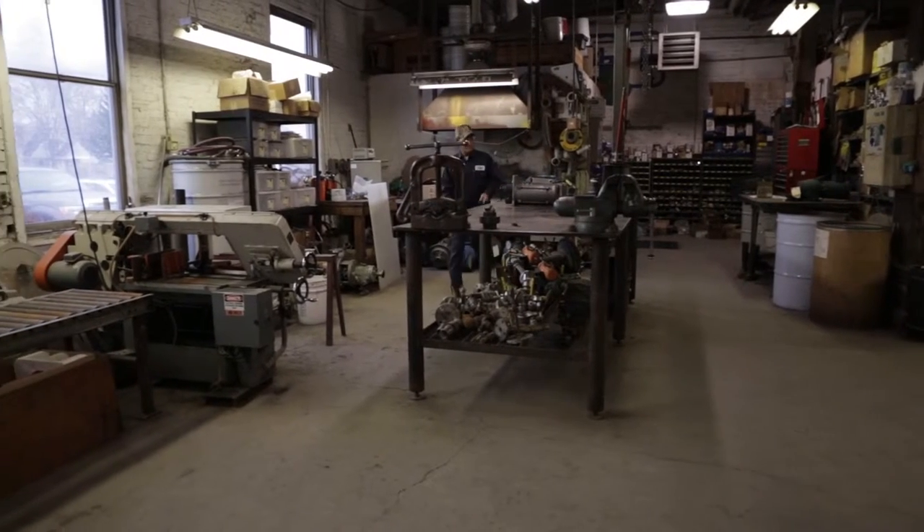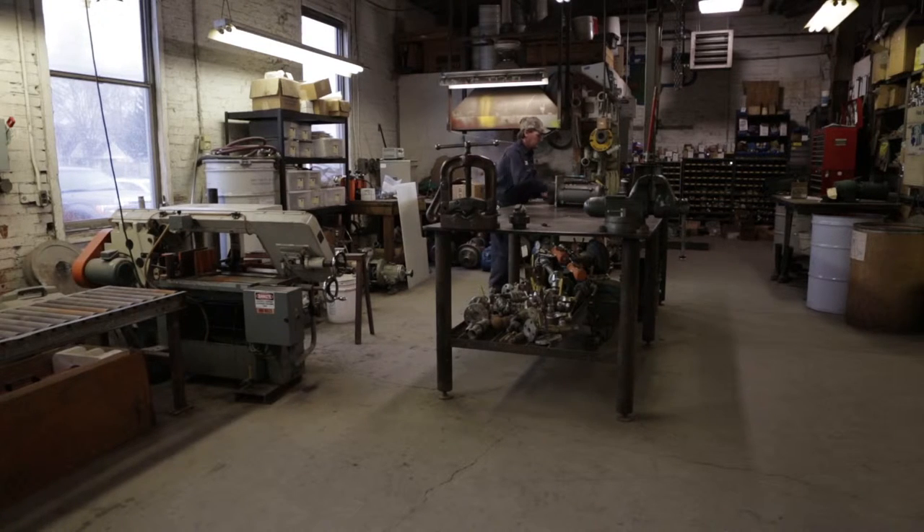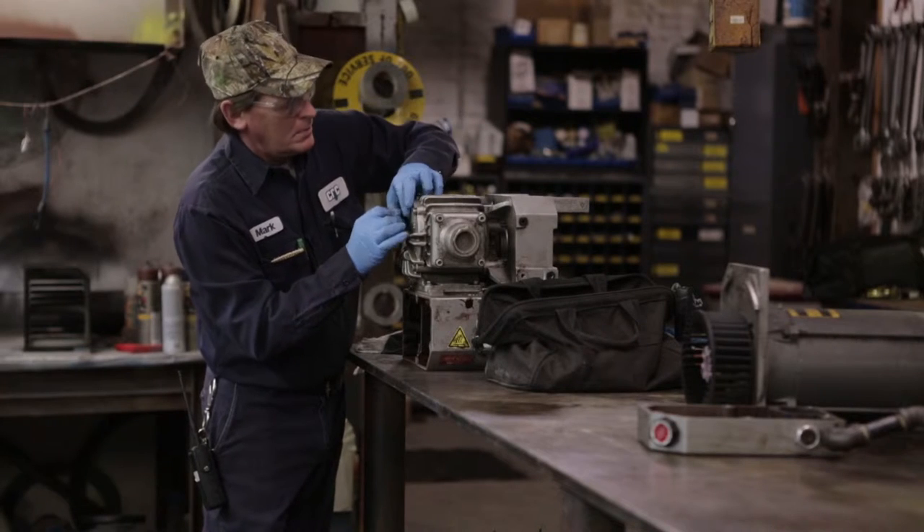I have to reassemble a vacuum pump. So I'll be reassembling that pump, and if I get it done today I'll test it and make sure it works, which I'm sure it will.